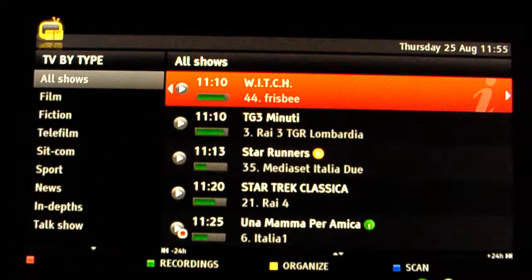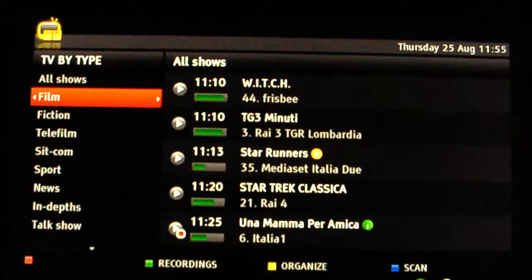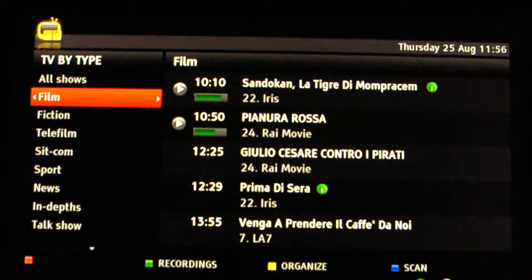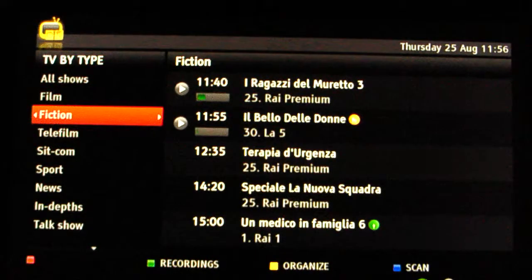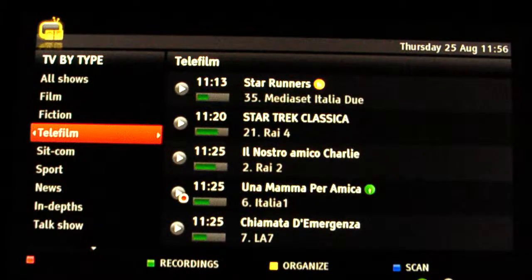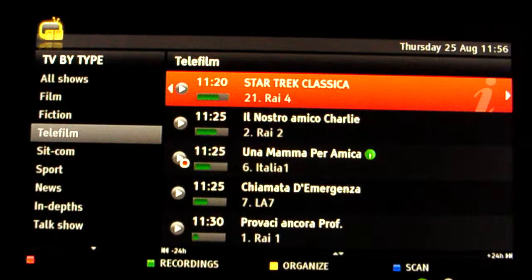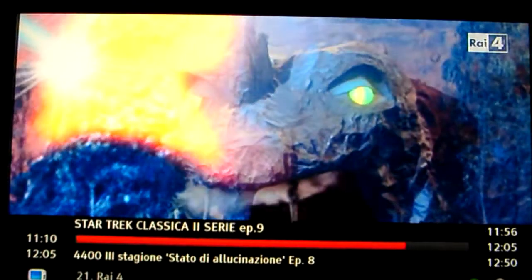I can see at a glance what is on air now, so I can easily tune into a show. Or I can apply filters — films, fiction, telefilms — for a quick view of what's on air now. For example, I can go directly to Star Trek regardless of the channel name.